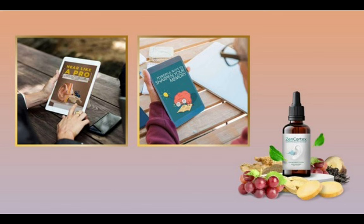I really hope this video helped you and I also hope that Zen Cortex actually helps you a lot to improve your life and enjoy the many other benefits that this product promotes.